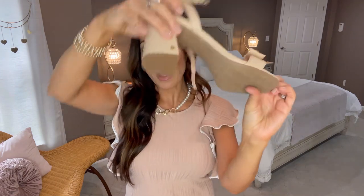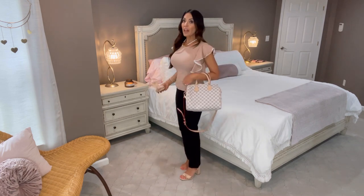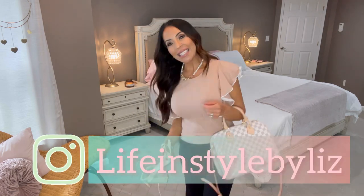Oh my gosh — look at these! Remember these from last week? I am loving these salmon Libby loafers from Walmart with that nice rubber bottom. If you're following me on Instagram at Life and Style by Liz, I did a post wearing this bag with a business outfit — I called myself a boss lady.